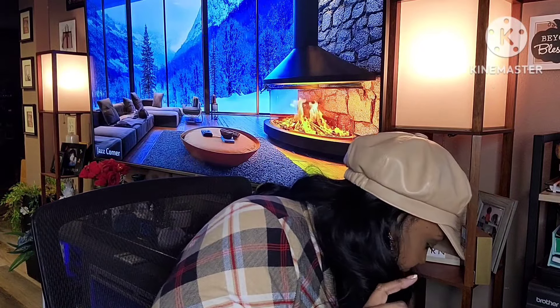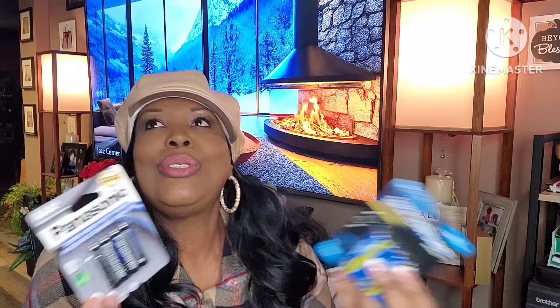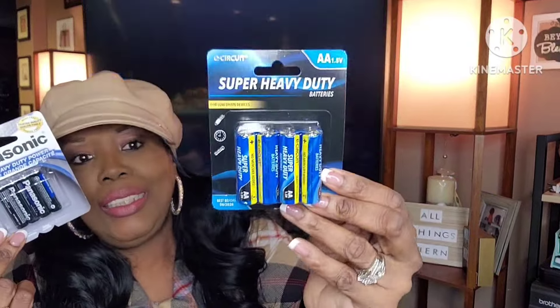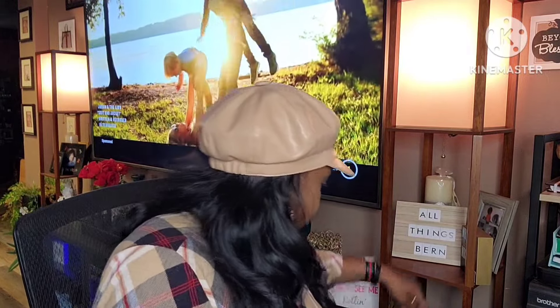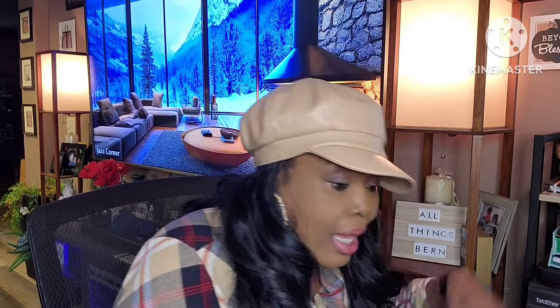I picked up some batteries. I was looking for Panasonic double-A but they only had triple-A. I did find double-A in the super heavy duty. My TV keeps acting up, but we're moving along.